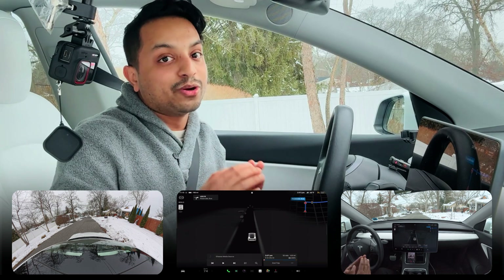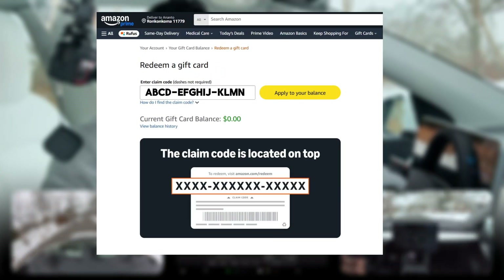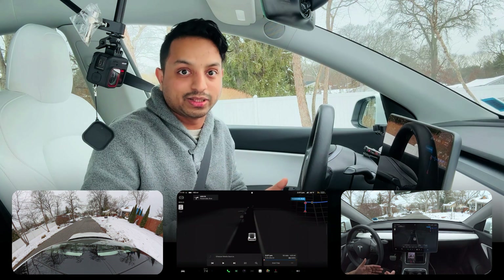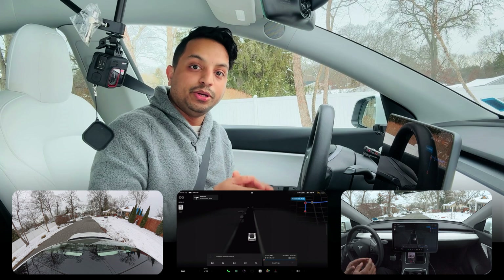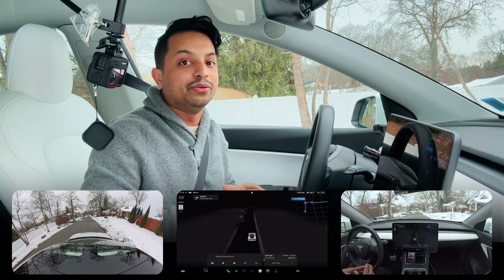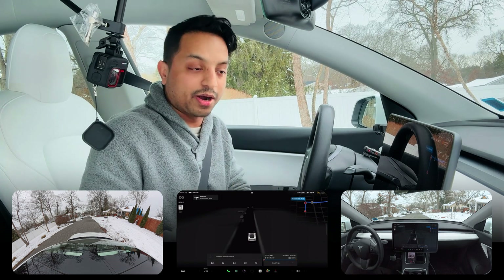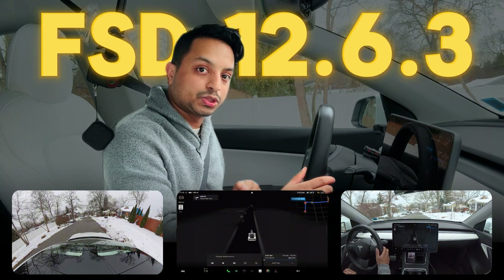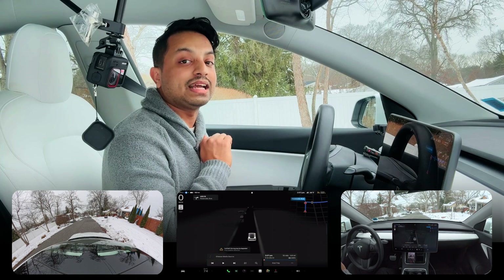Write down that 14-digit code and go to Amazon and you can redeem it. I'm also going to drop that redemption link for you so it's easier. You can just write down that code and you will get an Amazon gift card.